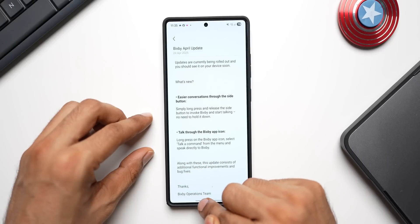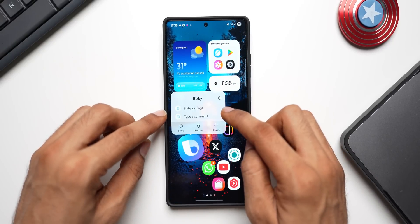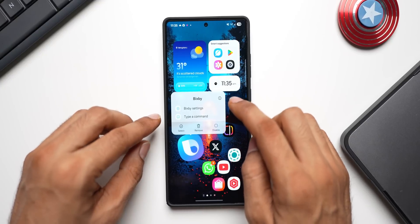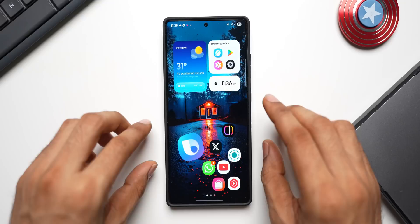To recap the second feature: long press on the Bixby app icon and select 'Talker Command.' We'll get an option to tap on it to talk to Bixby directly. So that's another option available if you're using the Bixby icon on the home screen.